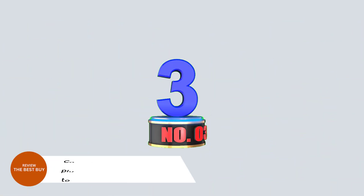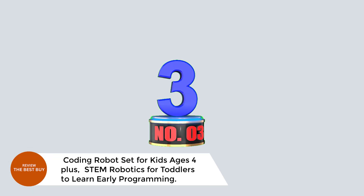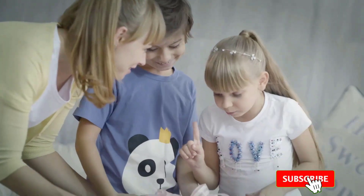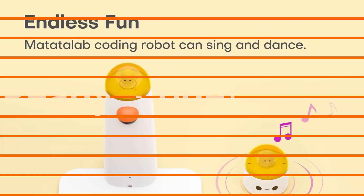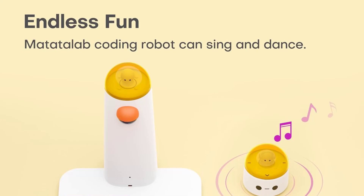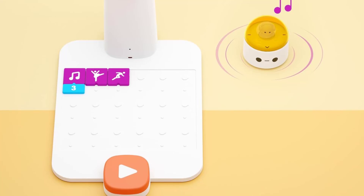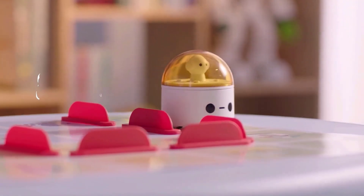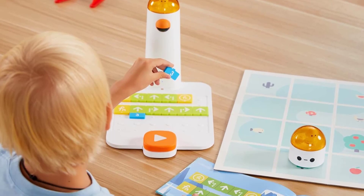Number 3: Coding Robots Set for Kids Ages 4 Plus — STEM Robotics for Toddlers to Learn Early Programming. Introduce your child to the exciting world of coding with the Mata Taleb Coding Robot Set for kids ages 4 and up. This STEM robotics kit is the perfect way to teach young learners the basics of programming through hands-on, screen-free play. With intuitive coding blocks, kids will explore key concepts like sequencing, conditionals, and debugging, while developing problem-solving skills, critical thinking, and creativity.